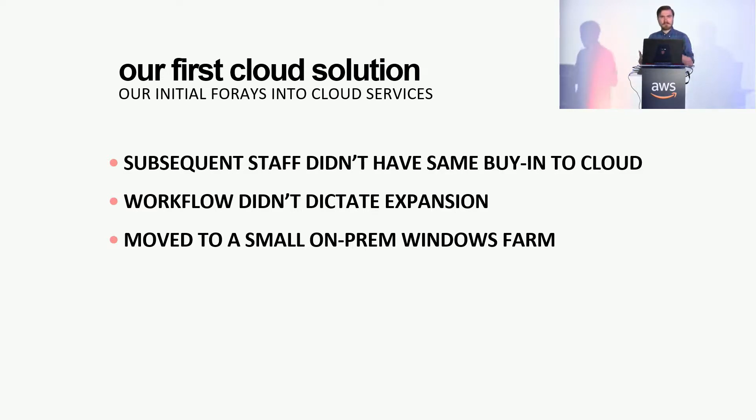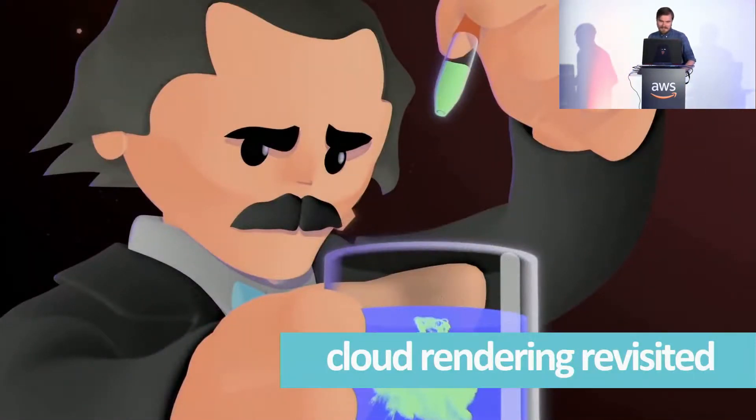We ran on it for a good amount of time, but staff slowly shifts. The newer staff weren't really interested in the cloud — they didn't have a workflow that needed huge expandability. They also came from a place where they used Royal Render, so porting all our code would have been annoying. They were primarily Adobe and Cinema 4D, so they wanted a Windows farm. So we had a small Windows farm for a while — the dark ages. Managing a Windows farm is terrible: imaging concerns, user masquerading, all kinds of problems.